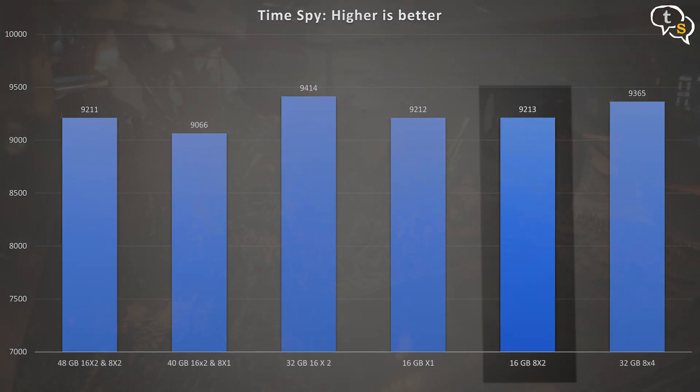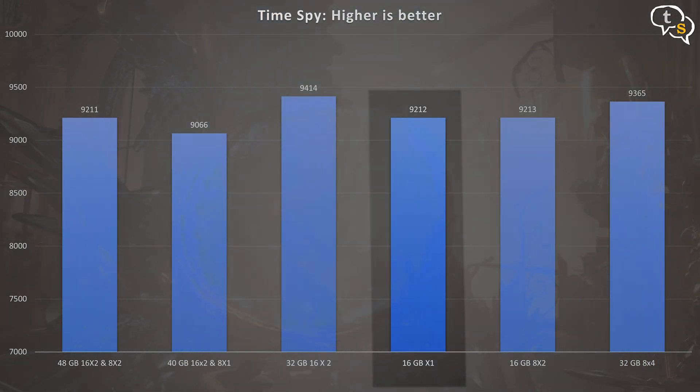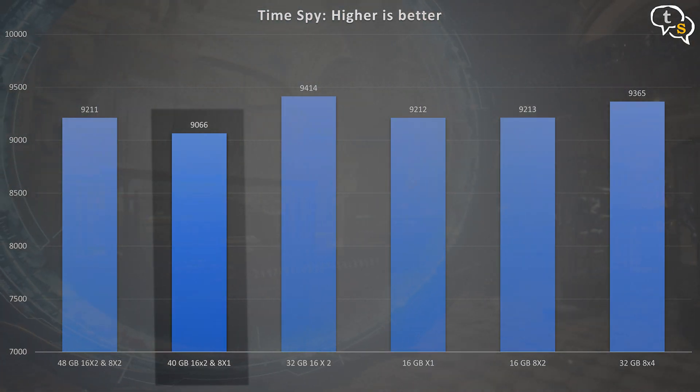Third is the 8x2 2400MHz RAM at 16GB, scoring 9213, which just edges out the single channel 16GB 3200MHz RAM in 4th place at 9212. Fifth is 48GB — which is 16x2 3200MHz and 8x2 2400MHz — where all DIMMs sync to the slowest speed at 2400MHz, scoring 9211. Mixing the 16x2 3200MHz RAM with one 8GB 3000MHz stick dropped the score the lowest to 9066, even though the total is 40GB.